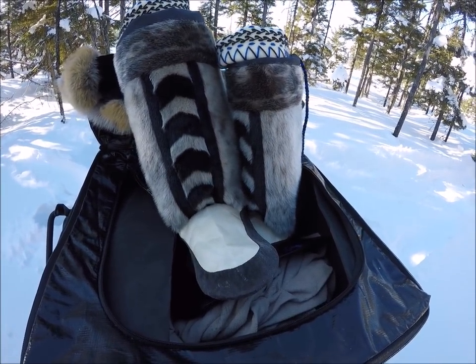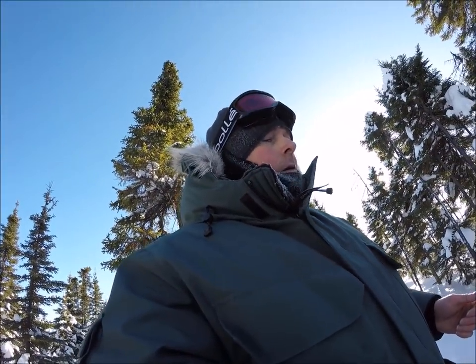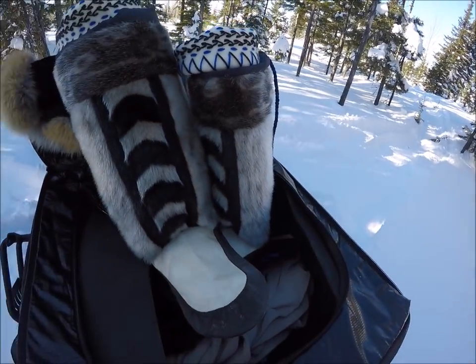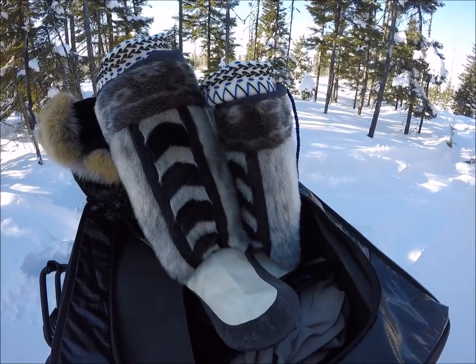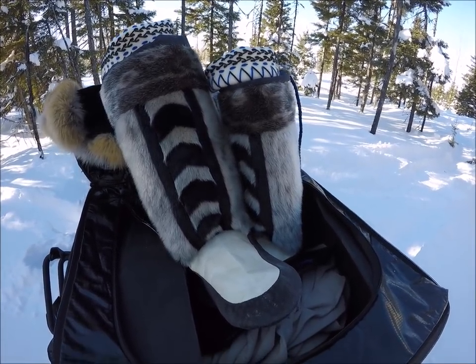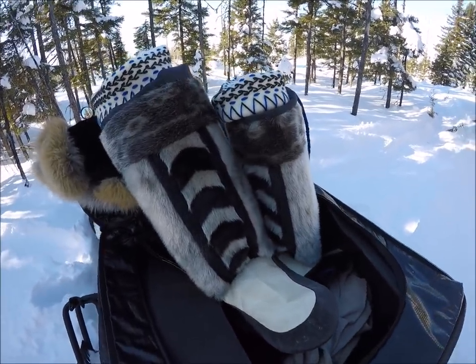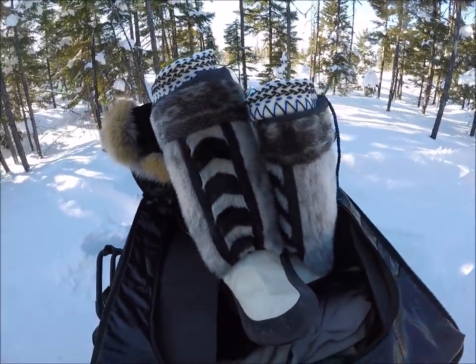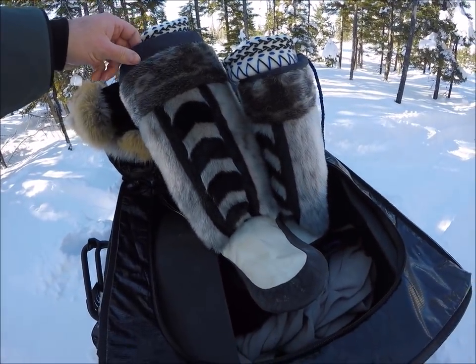One thing that amazes me about our ancestors is how they survived with very little heat — just a little fire going from a bit of seal oil in the kudlik. They never had big fires; a lot of times there wasn't much wood or anything else to get. Just a little fire going with seal oil was all they had. It's truly amazing — they were like the ultimate survivalists.